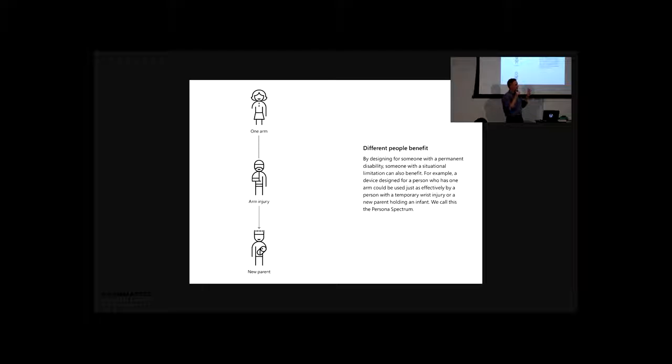Another example Kat talks about: picture a video screen with captions. Someone who's deaf needs to see the words. But imagine you're at a crowded airport gate trying to watch CNN — it's so loud you need to read it. Or imagine someone learning a new language: words are spoken but they don't know how to spell them, so having them on screen helps. Those three cases are all mismatches — we need the visual help of the letters, but don't necessarily have a permanent disability. Microsoft has a fancy name for this: Persona Spectrum. There's a PDF called the Inclusive Design Toolkit that goes through quite a few of these examples.